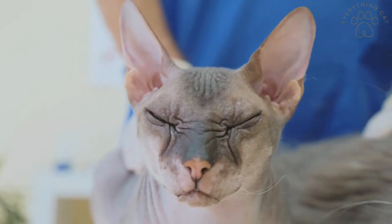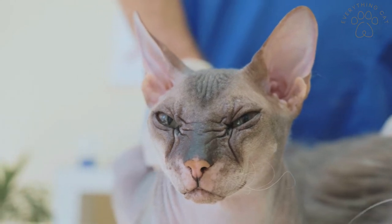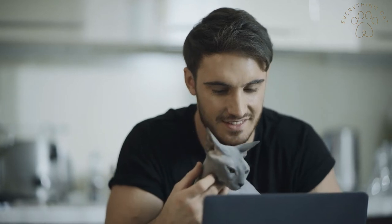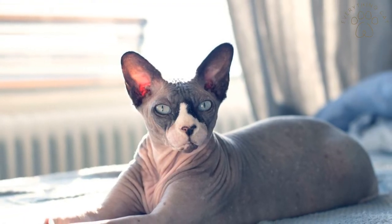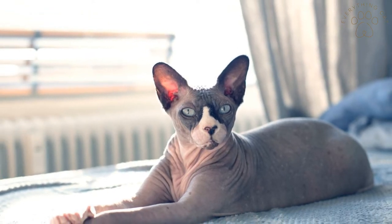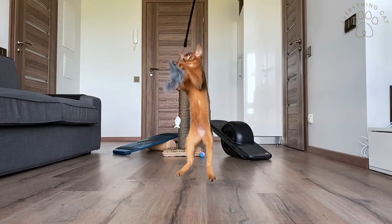Sphinx cats don't have any fur, so these are ideal if you want a cat that doesn't shed. They are very active and social, and their temperament is very similar to a dog — they are very goofy and playful. These cats have a pretty long lifespan of up to 20 years in some cases.